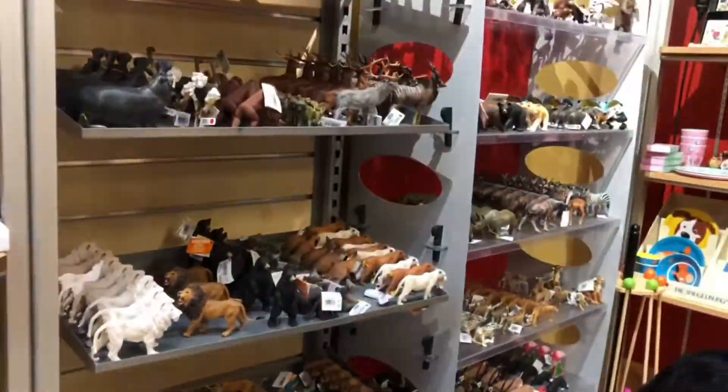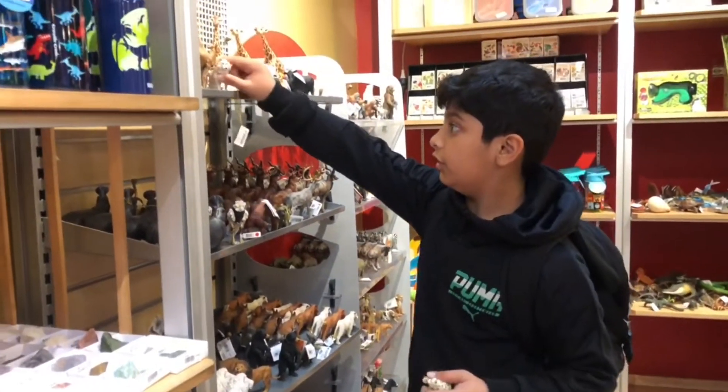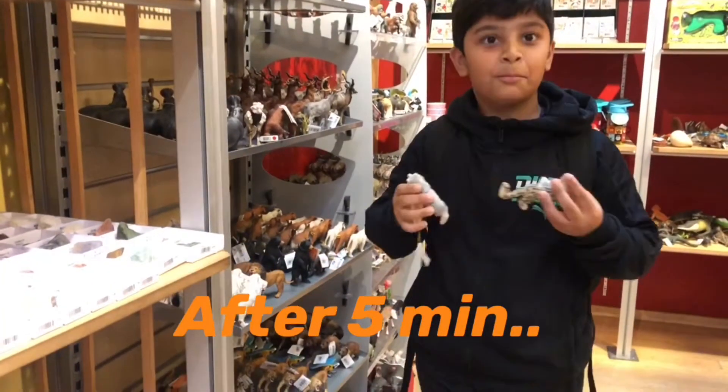I love animals and I have so many animal toys. But it is still difficult to choose if you are buying.